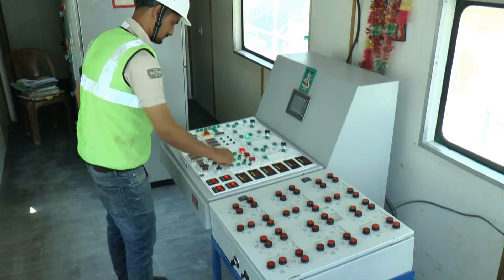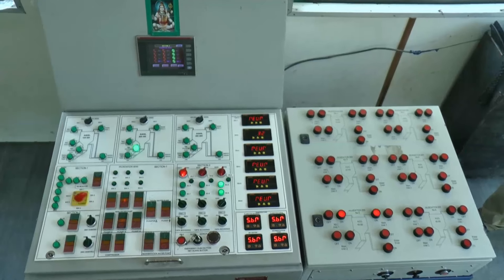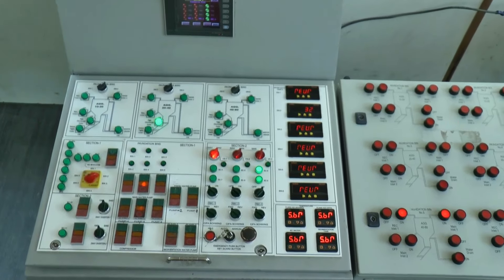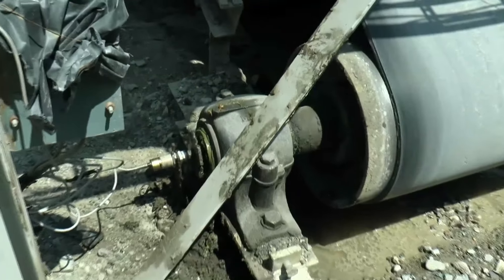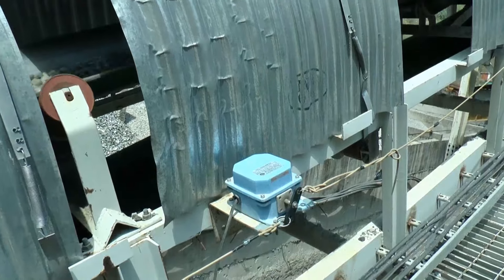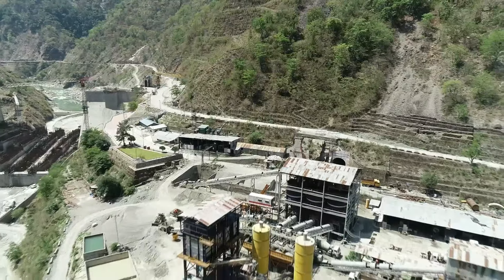The complete concrete production unit is fully automatic with a data logging system controlled through PLC. The automated process sequence follows a well-designed path. Conveyor operations are interlocked with each other; zero-speed switch, belt sway switch, pull cord switch, and emergency push buttons — all these systems ensure the highest commitment to safe operation of the plant.